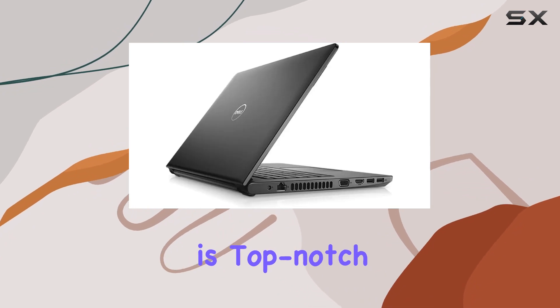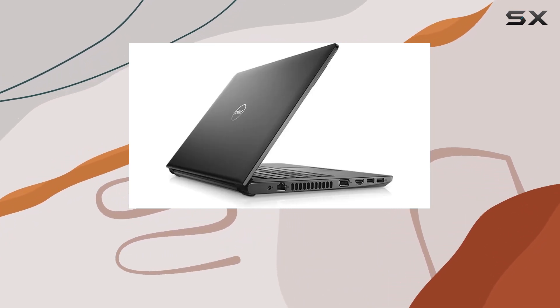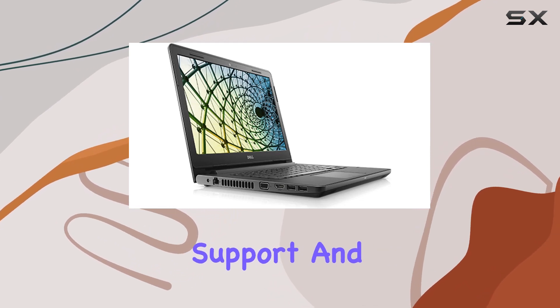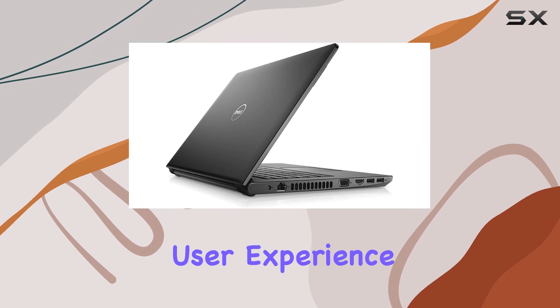Connectivity is top notch, thanks to 802.11ac Wi-Fi and Bluetooth 4.2. The inclusion of dual-band support and USB 3.0 ports enhances your user experience.